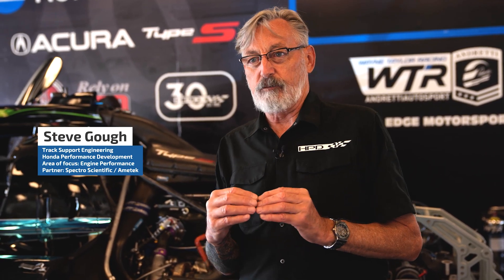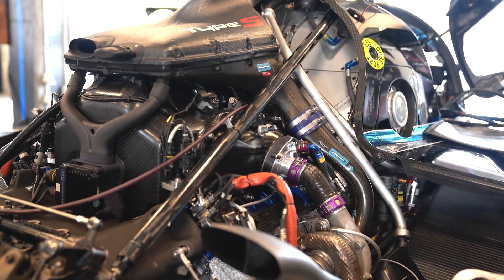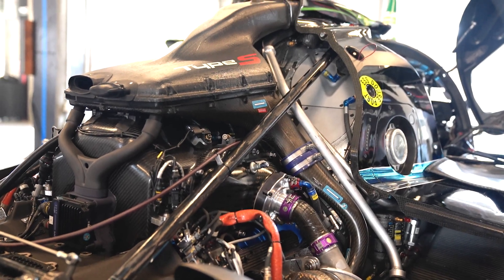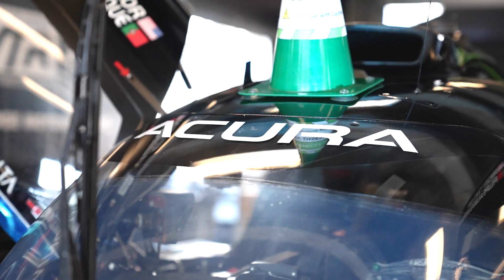We know how much wear should be inside the engine once it's done a certain number of miles. So the stuff we do at the racetrack — as long as it correlates with that — we can be pretty sure that this engine is going to make it all the way through Daytona. The only way to really test it is to put it in the car and go race it.